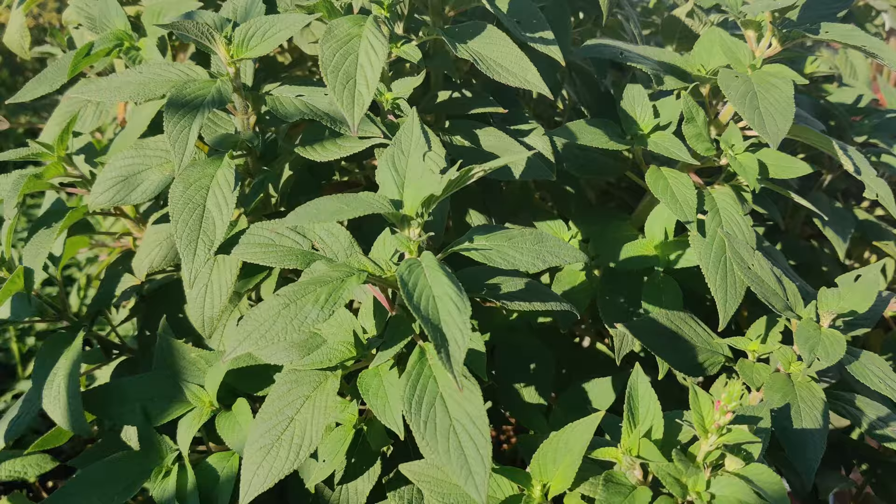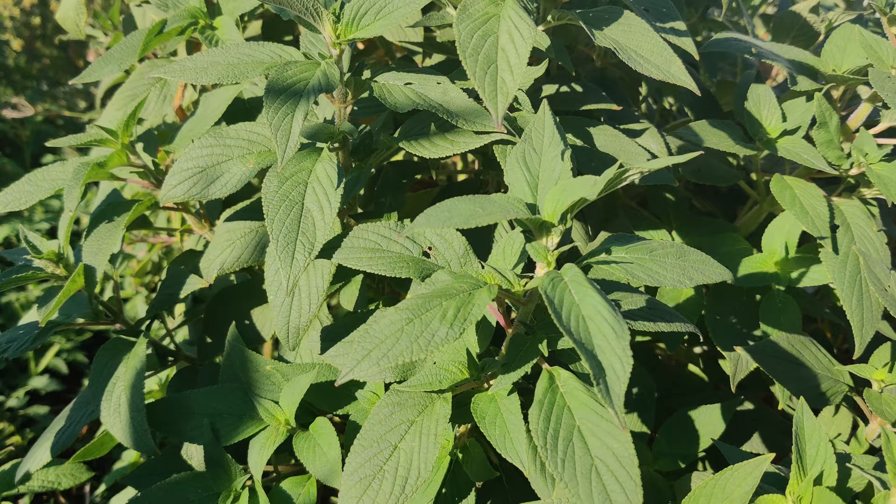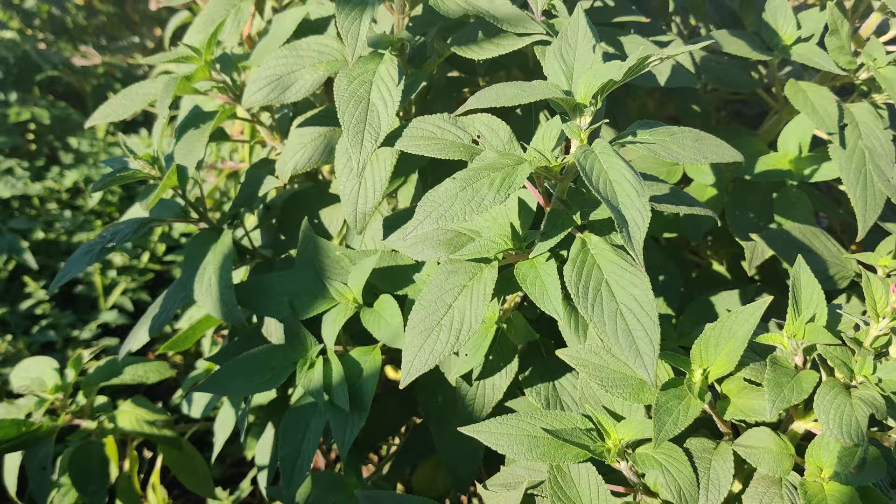Some cultivars include Frida Dixon, which has a salmon-pink flower rather than red; Golden Delicious, which has bright chartreuse leaves and grows one to three feet tall with bright red flowers; and Scarlet Pineapple, which produces more and bigger flowers with medium green foliage.